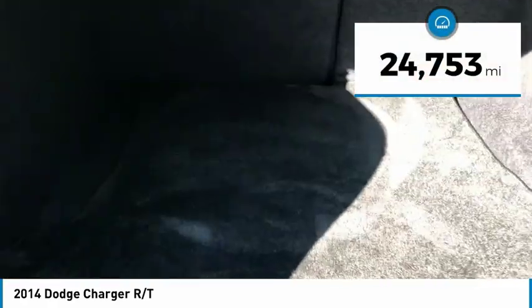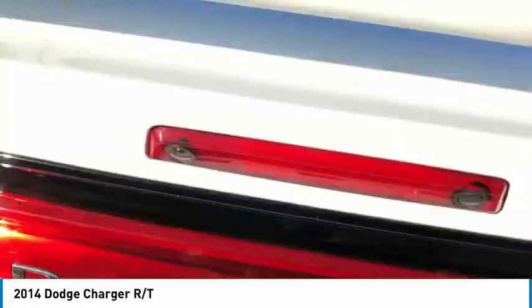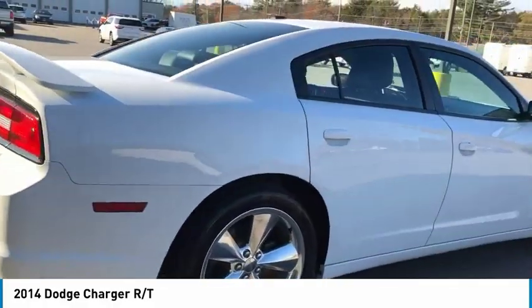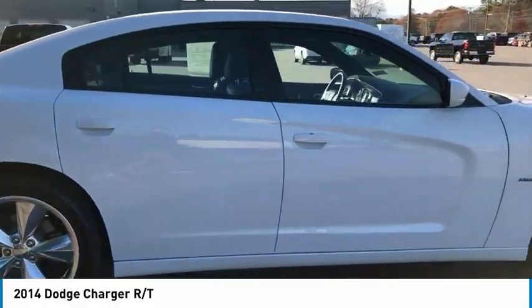This vehicle has less than 25,000 miles. Here are some of this vehicle's great options: electronic stability control, alloy wheels, brake assist, traction control, remote keyless entry, fog lights, four-wheel disc brakes, speed control, power sunroof, and rear window defroster.